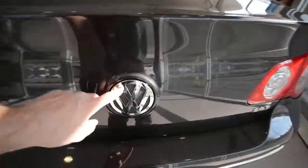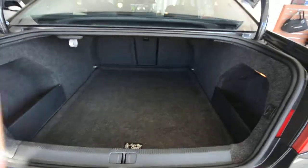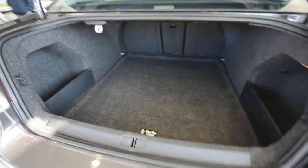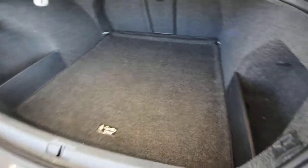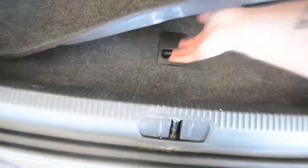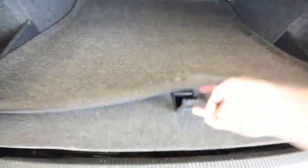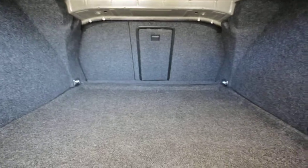Lastly, access to the trunk is hidden within the emblem — very cool. You have a huge, very capacious trunk back here with dual cubbies on either side, a hook for bags, and a heavy-duty trunk liner. Under the floor is a full-size spare tire — hopefully you never have to use it, but it's good to know it's there. And you can see right there how the seats are split up.